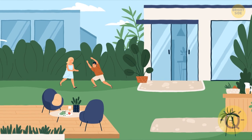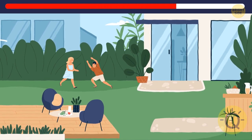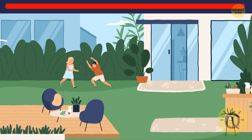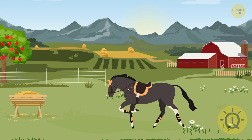I can't tell if they're playing some game or trying to catch a bat in their backyard — anyway, the task remains the same. Only the most attentive of you will notice: the glass is now empty, one door is missing a handle, and the plant is missing one of its leaves.